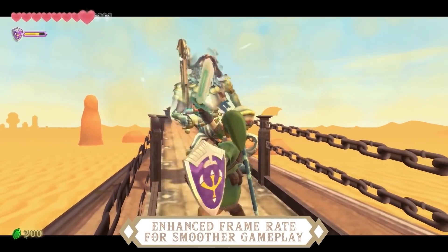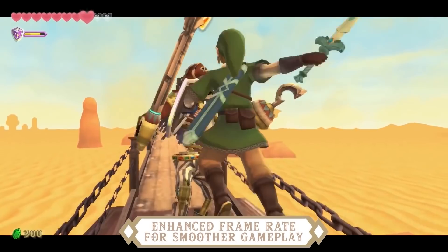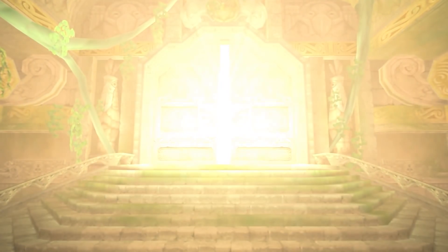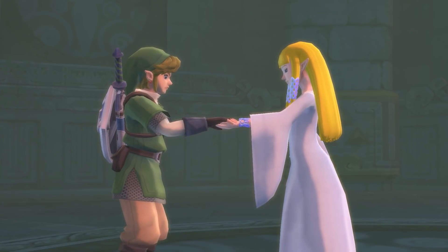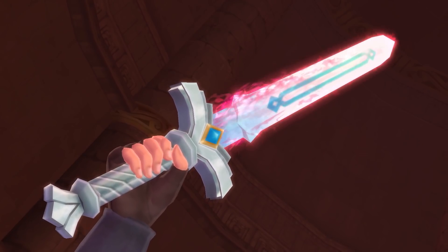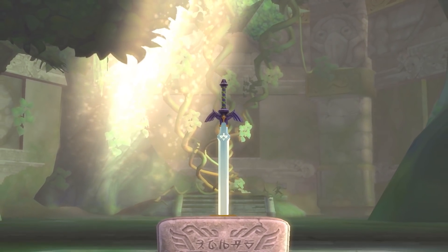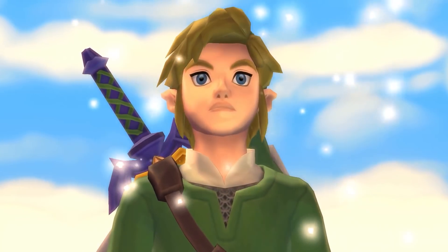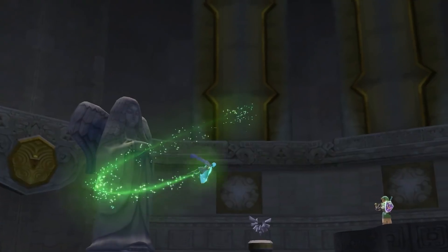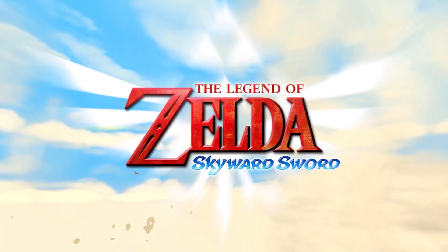The next quality of life improvement detailed was 60 frames per second, which is obviously expected at this point. The Switch is going to run this base game, originally developed for the Wii, significantly better, and 60 FPS is not a hard benchmark for the Switch to hit. That makes a huge difference — it is noticeably smoother at 60 FPS, and that plays into how crisp and responsive the game will feel, especially with motion controls. You will see Link's sword swing without any choppiness or delay.